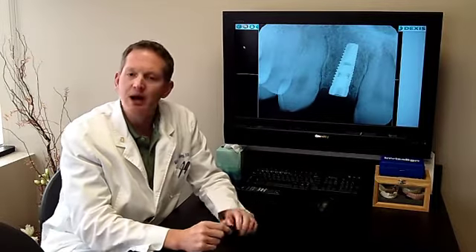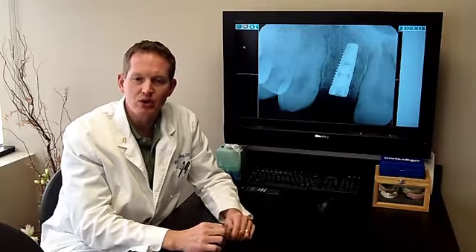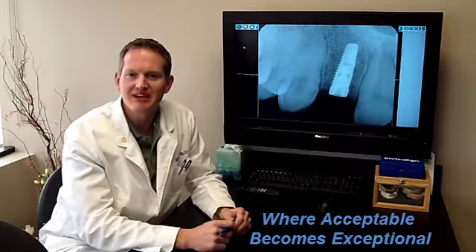So just another option for dental implants — went great. If you have any questions regarding implants or it's potentially a treatment option for you, check out our website at www.DentistryOmaha.com or feel free to give us a call at 402-614-6300. This is Dr. Mike Danahy with Dental Innovations, where acceptable becomes exceptional.